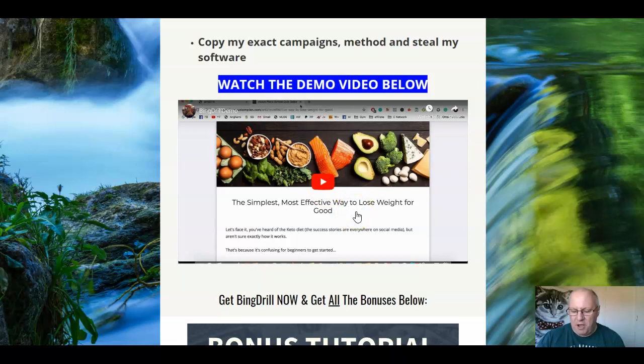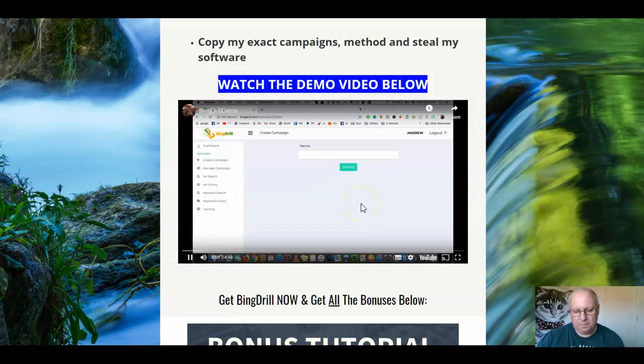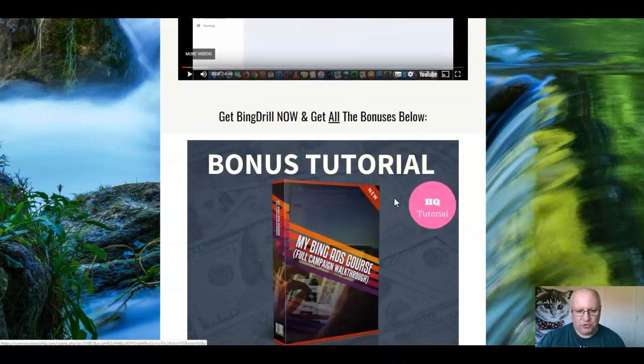Essentially it's a two-part product: it's a video training that shows you how to profit from Bing ads, and it's also the software that enables you to create them. So this is all about the creation. Do watch the demo — Andrew will talk you through the software.